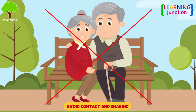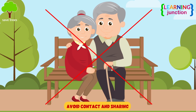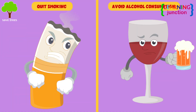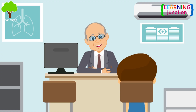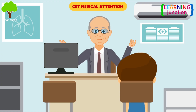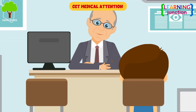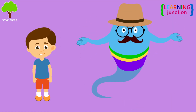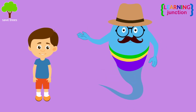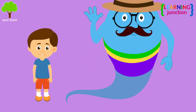Avoid close contact and sharing items with other people. Quit smoking and avoid alcohol consumption. Don't hesitate to get medical attention when your body is telling you that something isn't right. Now you know a lot about influenza and pneumonia. Stay tuned for more videos. Bye-bye.